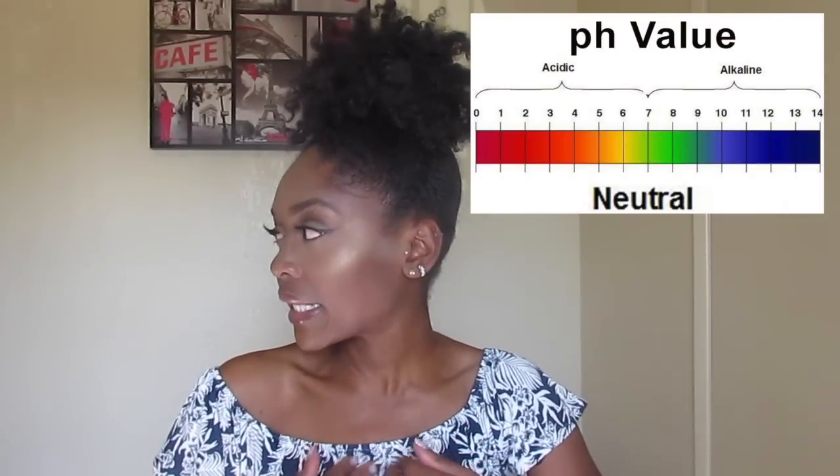Acid mantle — but your body is actually alkaline. The acidity of the body is a little bit above 7, with 7 being neutral like water. So the alkaline interior of your body and the acidic exterior create a barrier where bacteria can't get in.